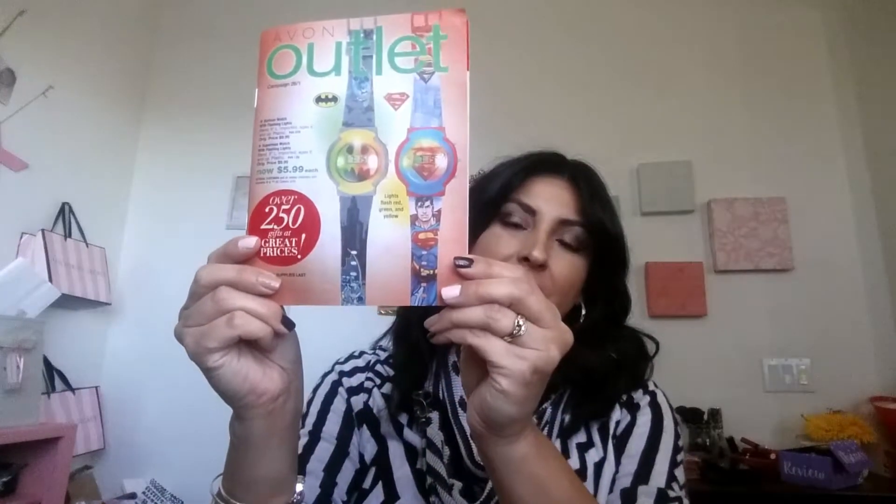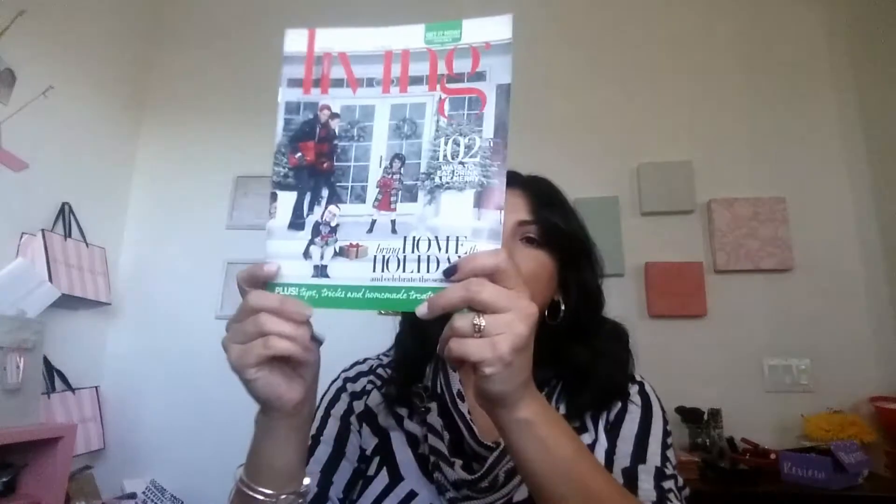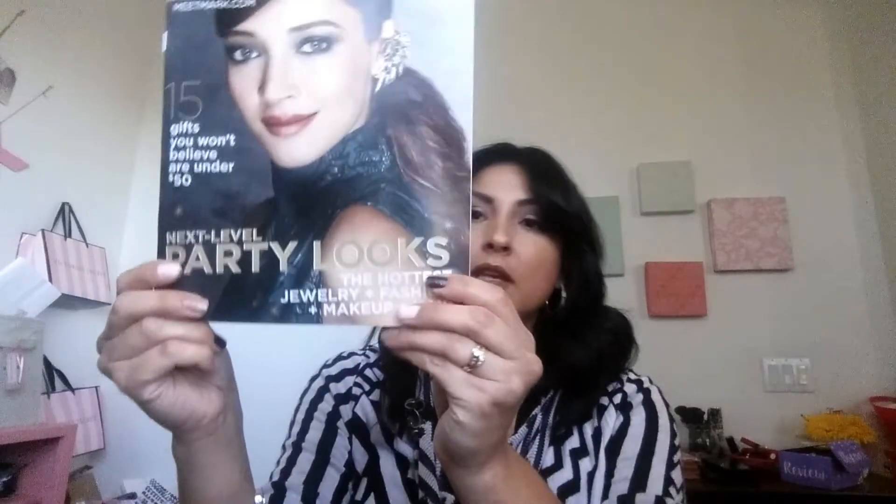This is the main brochure, good until December 7th or 8th. We also have the Outlet, which is Avon's clearance brochure, and there's Avon Living, which is getting your home ready for the holidays. And then there's the new Mark Magalog, which features some really nice stuff for the holidays — lots of makeup looks and fashion looks from Christmas to New Year's.